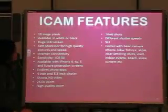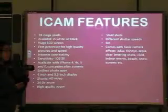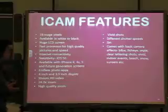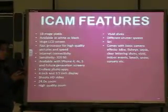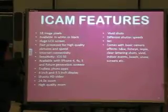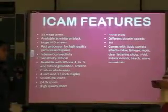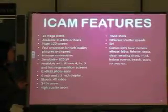The iCam features: 18 megapixels, available in white or black, a huge LCD screen, a fast processor for high quality pictures and speed, internet connectivity, sensitivity, available for the iPhone 4, 4S, 5 and future generations, endless photo apps, 4-inch and 3.5-inch display, shoots HD video, 24x high quality zoom, vivid shots, and different shutter speeds.